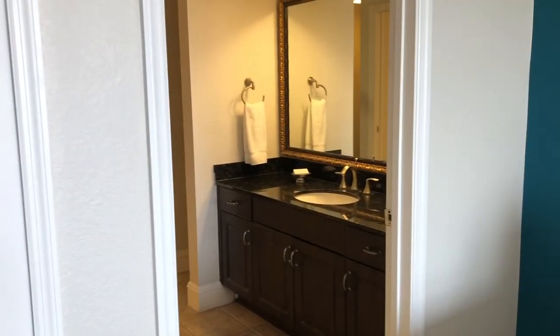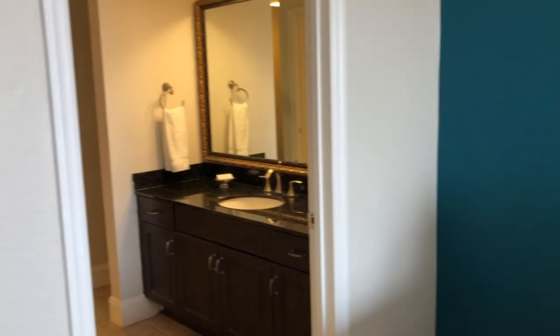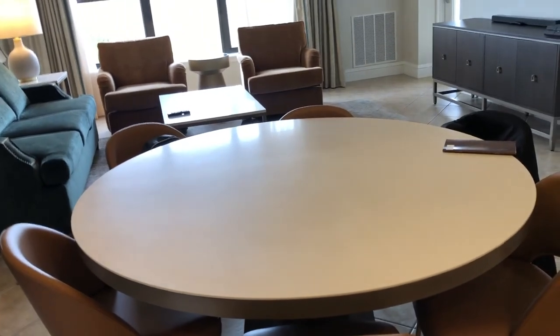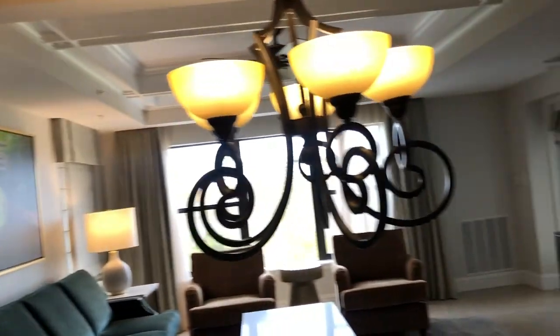With our connecting bathroom that has a connection from the hallway and the bedroom, going back to the kitchen area, here is the dining area. They have a lot of seats available with a really nice design — it's very refreshing.